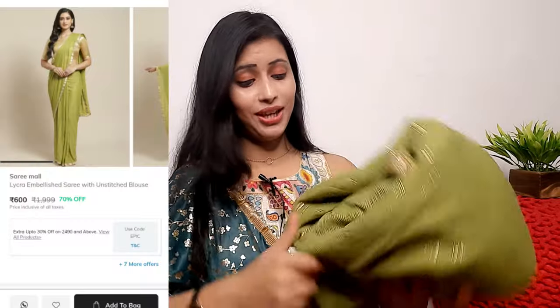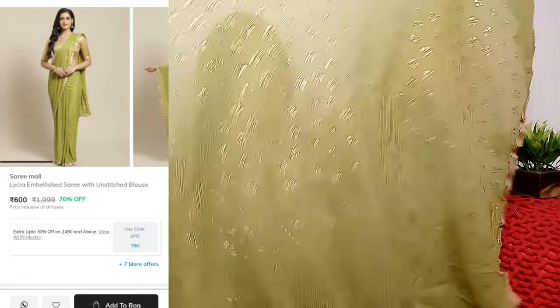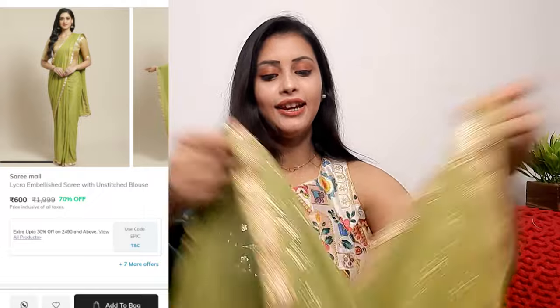The next outfit I picked is a saree — it is very beautiful and available at an affordable price, maybe around 500 after applying a coupon, which is very reasonable. This is from the brand Sari Mall. Sari Mall has one or two saree options and the quality is very good at an affordable price — you can see the whole designer collection.